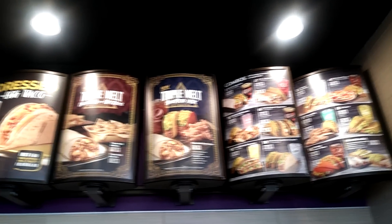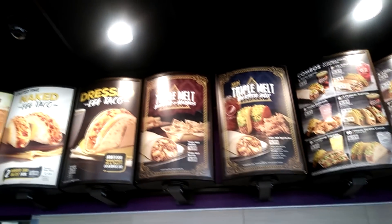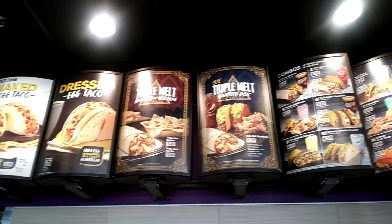Inside this bag, the triple melt burrito was supposed to be $1 — advertised everywhere for the $1 triple melt burrito — but my Taco Bell had it for $1.39, same as it charged me for the triple melt nachos yesterday.